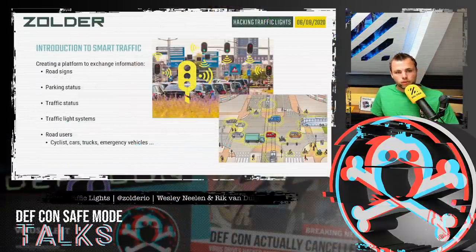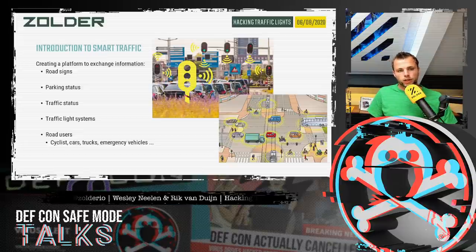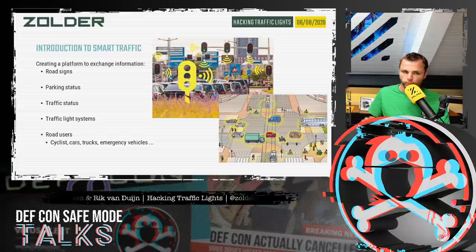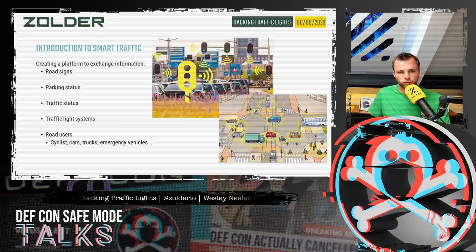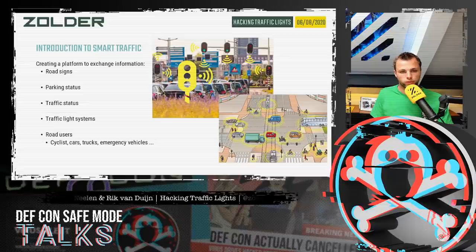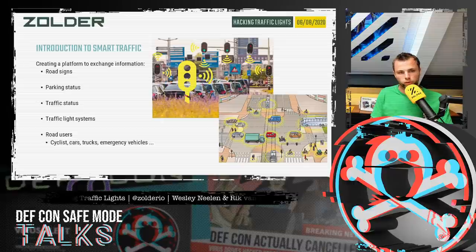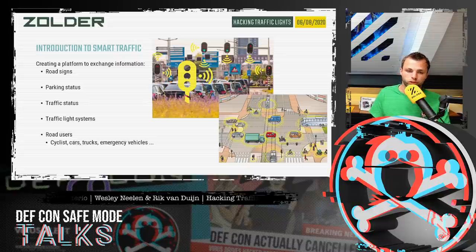As a small introduction: multiple vendors are creating a platform to exchange traffic information. For example, road signs can report their status on a network, parking spots can report availability, and other traffic status like traffic jams. They are even trying to connect the actual traffic light systems to the same network, as well as road users — cyclists, cars, trucks, and emergency vehicles.